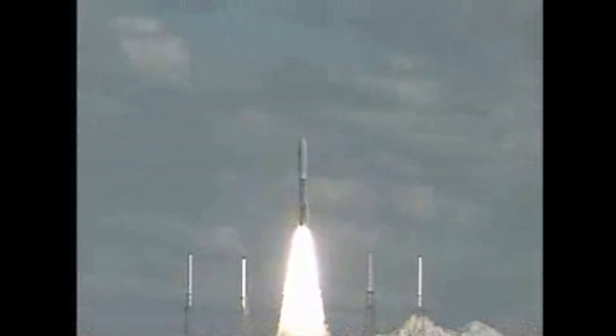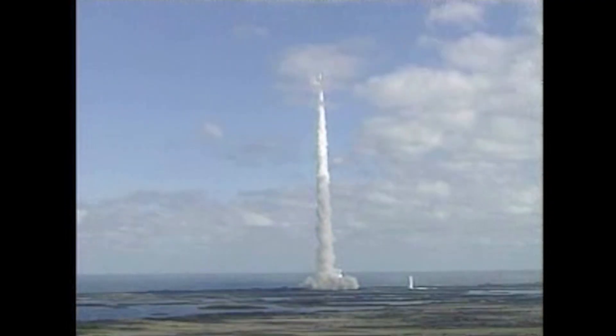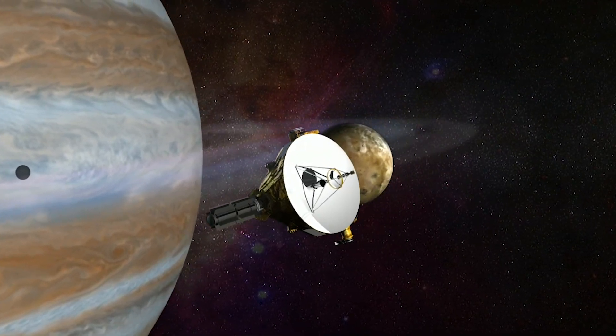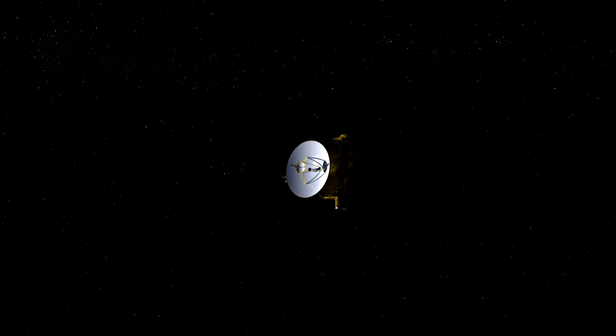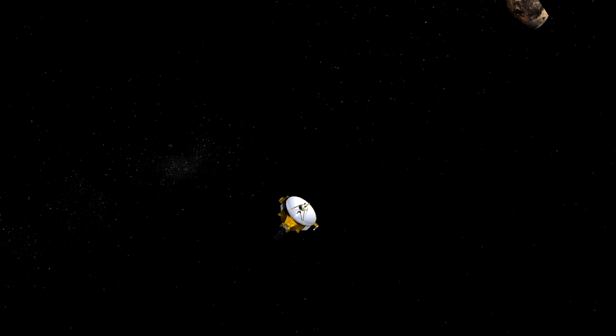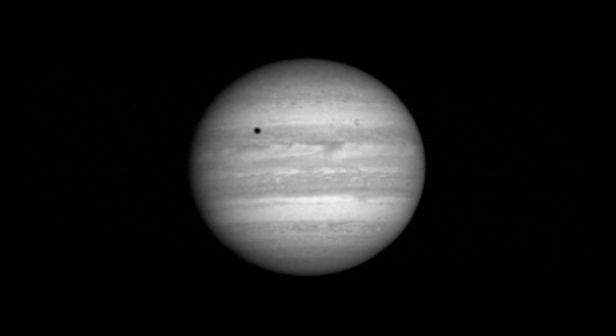Launched in 2006, New Horizons became the fastest spacecraft ever launched at the time. It sped past the moon in just nine hours — Apollo missions took over three days. It even used Jupiter for a gravity boost, shaving three whole years off its journey and giving scientists a bonus chance to test its systems with stunning photos of the gas giant and its moons.